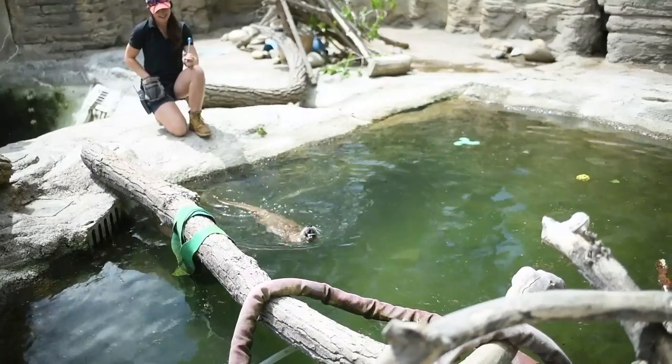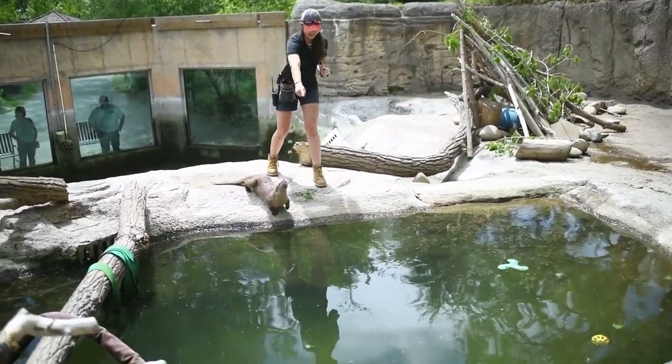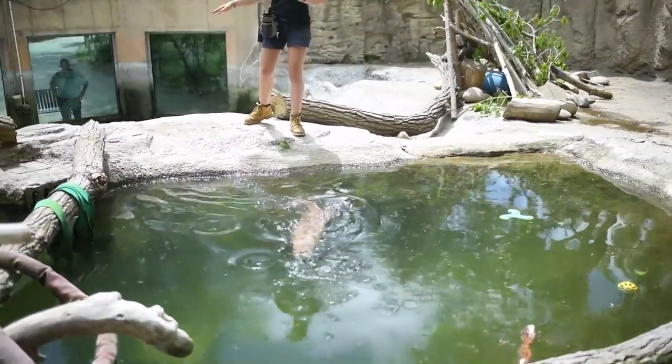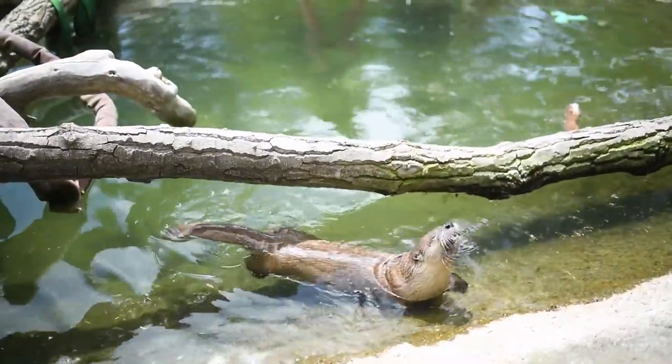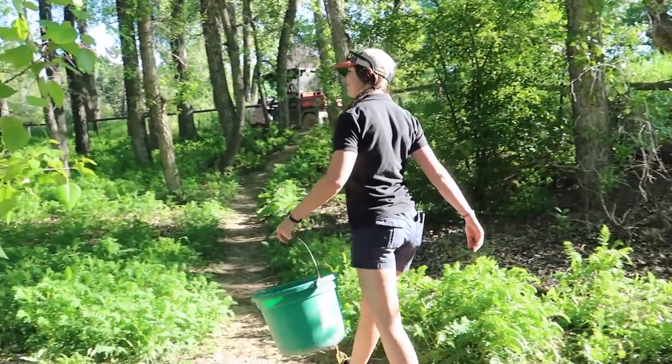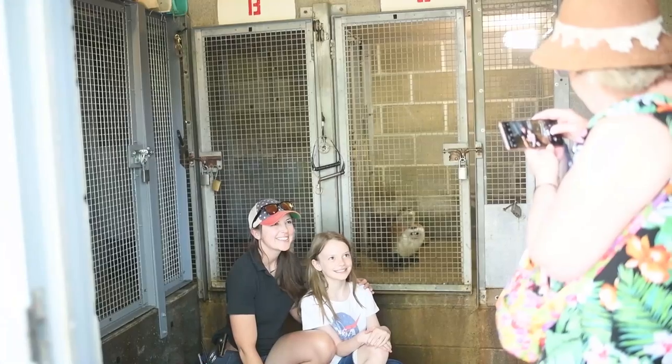Alright guys, so we've done a bunch of really amazing things here today at Zoo Montana. We've been at this for about four and a half hours now and it's only half of the day — we still have a lot left to do. We've fed some animals, cleaned, done some training and enrichment, taken a tour of the zoo, and talked to some people. There's still a lot to do, so I'll go take my lunch break and hopefully see you guys here at Zoo Montana. Bye!